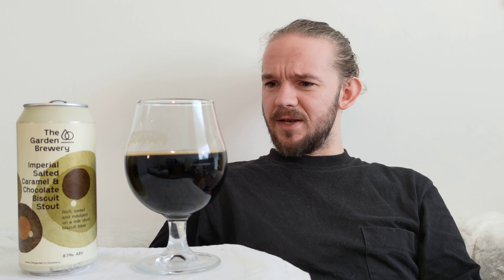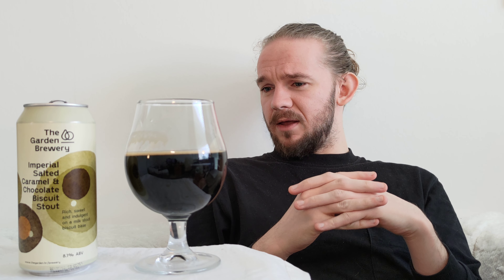Let's leave it at that for this review. This was the Imperial Salted Caramel and Chocolate Biscuit Stout at 8.1% ABV from the Garden Brewery in Zagreb in Croatia. Once again, thank you for watching my beer reviews. Until the next time, please like, subscribe, share — all the usual YouTube stuff. Let me know your thoughts on this beer in the comments below, let me know what your favourite beers are from the Garden Brewery, and do let me know some other Croatian breweries I should check out. Check out their social media and I'll see you guys in the next one. Sláinte, Skål, Na zdravlje and cheers.